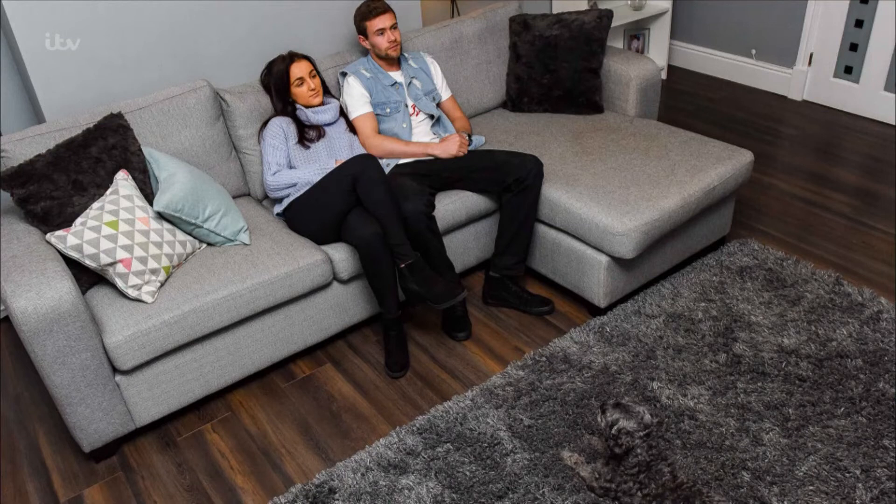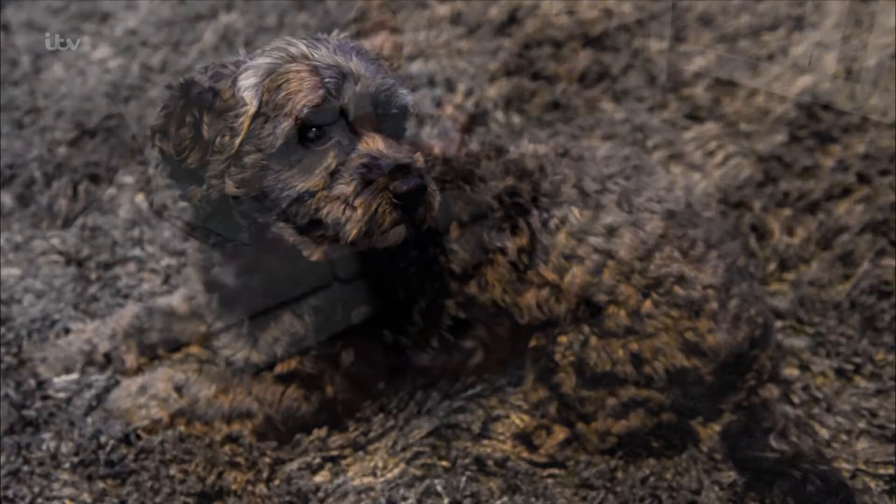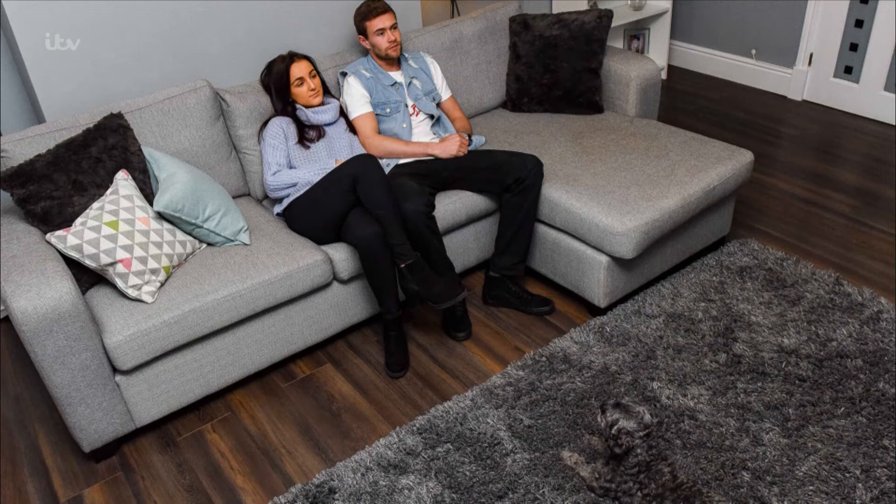We thought we'd start the show with a little bit of a game — can you spot the dog in this picture? He's hiding there with his owners Harley and Matthew. Can you spot him? It's two-year-old Marley, who every day perfectly camouflages himself into the rug. That is so good!